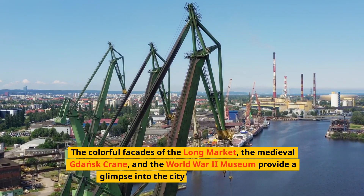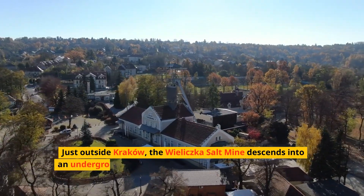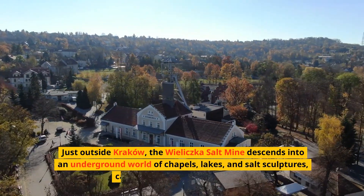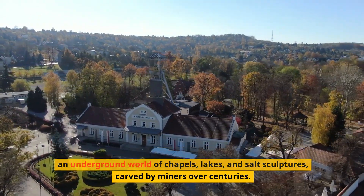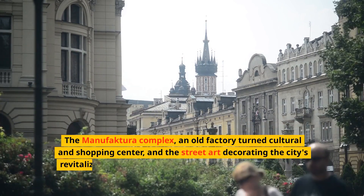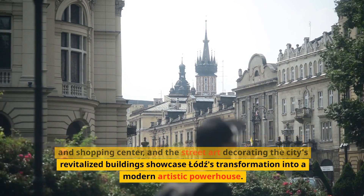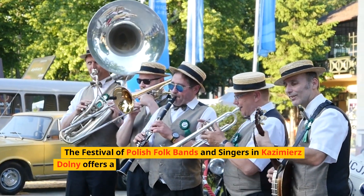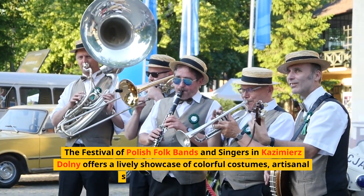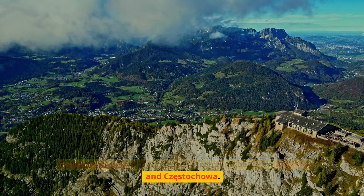Welcome to What to See in Poland, a journey through a country where history and modernity intertwine amidst vast landscapes and architectural marvels. Poland is a land of contrasts, home to dynamic cities, ancient forests, and a rich cultural heritage that reflects its resilience and spirit. Join us as we explore the historic streets, majestic natural wonders, and vibrant life of this captivating country.